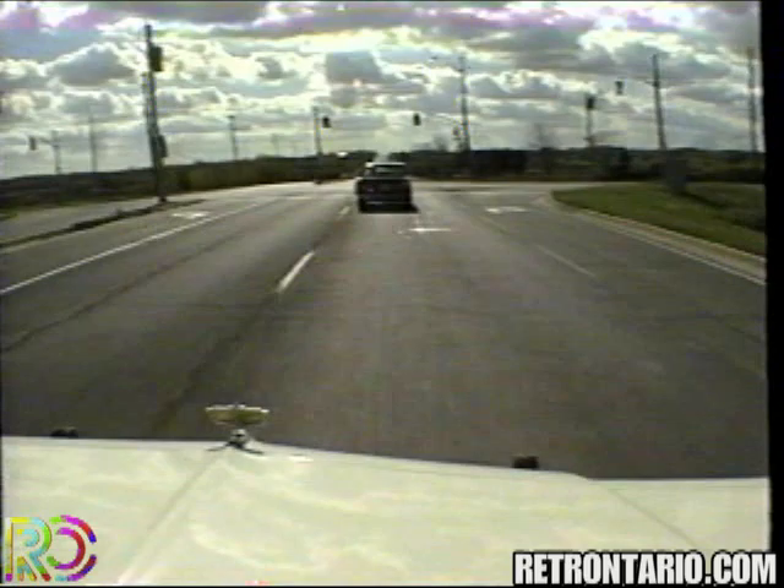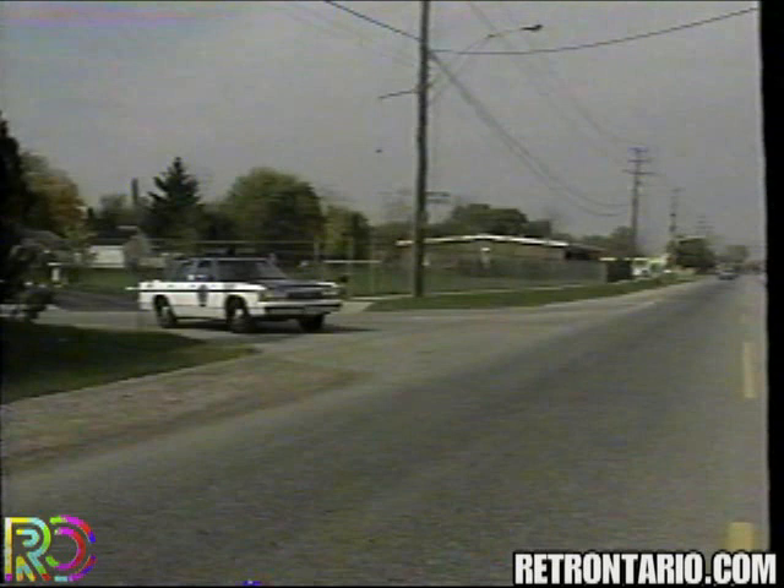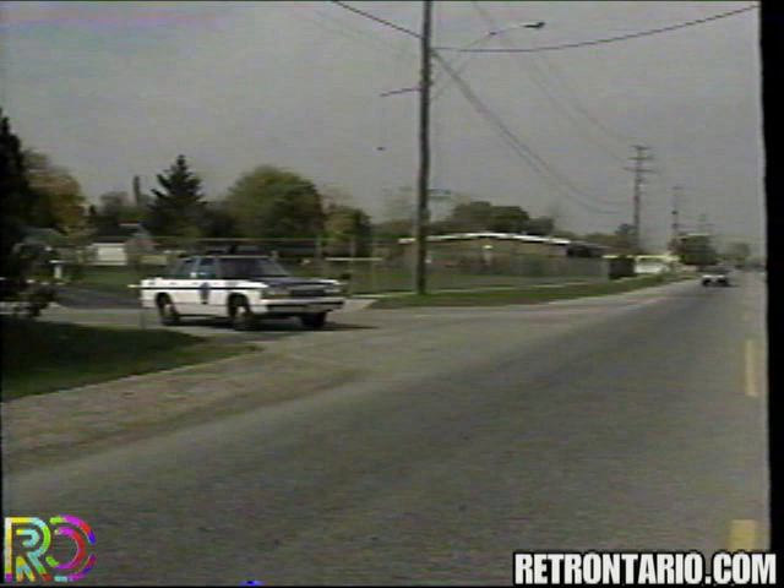4. The length of time or distance involved in the pursuit. 5. The nature and apparent condition of the vehicles involved. Motorcycles are difficult to apprehend safely, and large trucks or buses are virtually unstoppable by conventional blocking tactics. 6. The limits on the officer's ability to operate the police vehicle, dictated by your training, skill, and experience in pursuit driving.